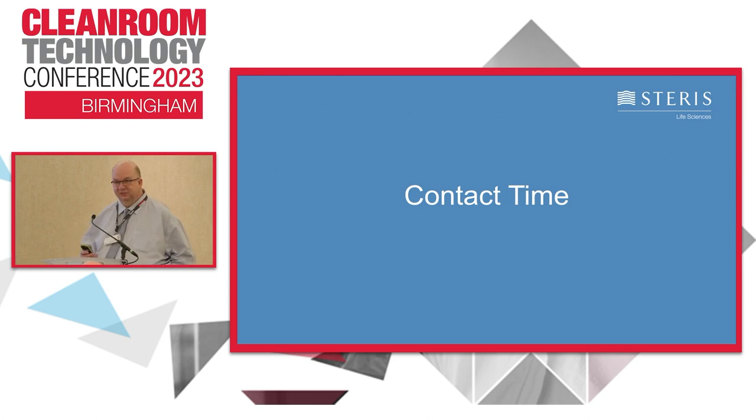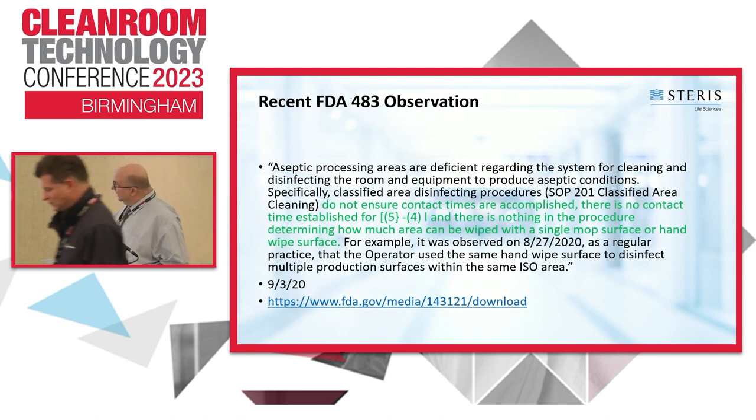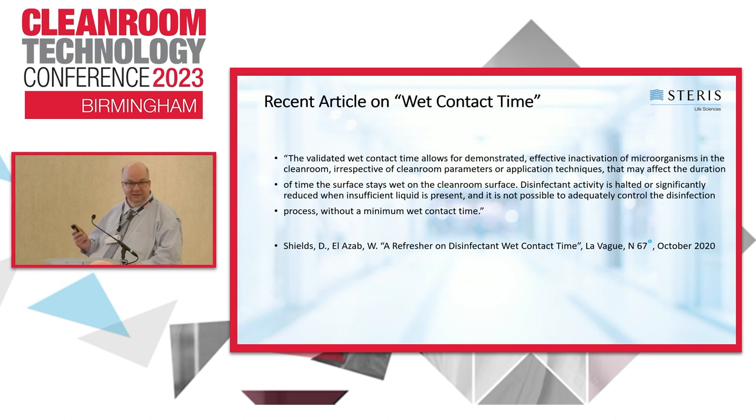Contact time is really important — even a one-minute contact time is not sufficient. FDA has highlighted contact time in warning letters and 483s. You should periodically monitor it to ensure the surface stays wet long enough, because it is while the surface is wet that the biocidal agent kills the organism. We published an article on contact time in a French journal as well.